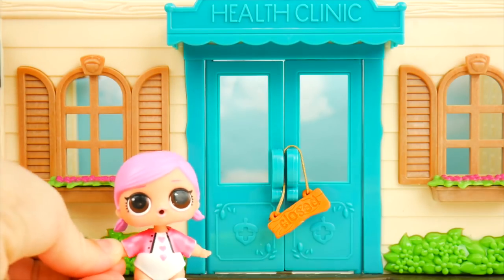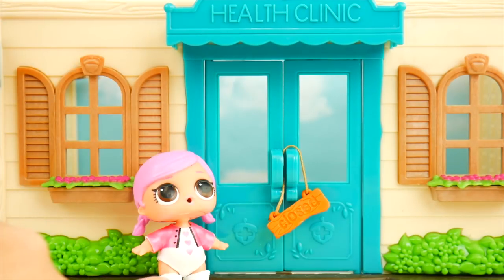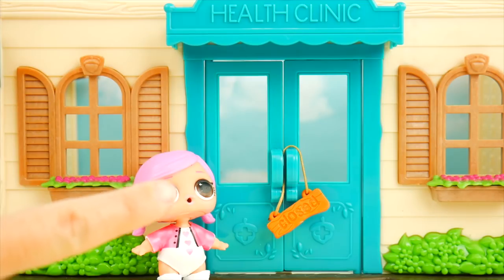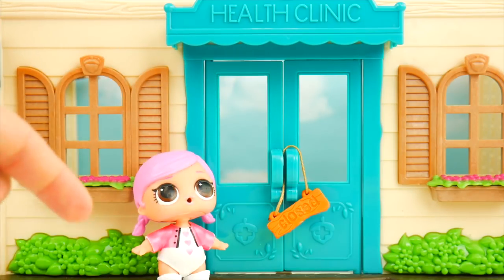I'm so excited about getting to work another day at our clinic. Hops is a doctor at this clinic. Before we go inside, I think there's a surprise. What kind of surprise do you think I have inside? Is it an aloe aloe doll? A little sister? Or a fish charm? Put your guess in the comments.